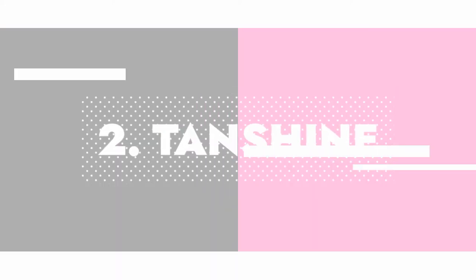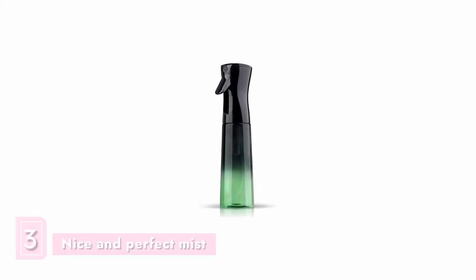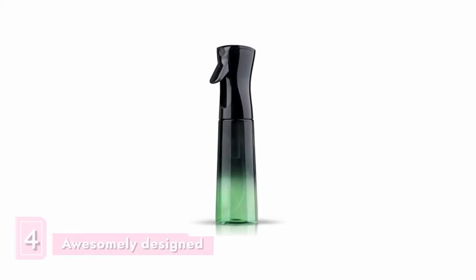In second place is the Tanshine spray bottle. This highly rated spray bottle is extremely easy to use — it doesn't require constant pumping and it produces a nice and perfect mist. The bottle design is also awesome.